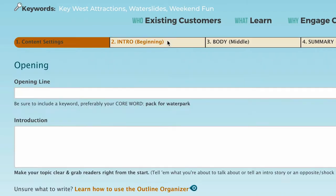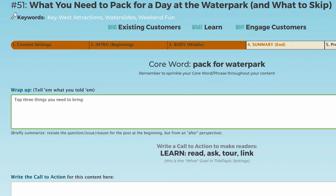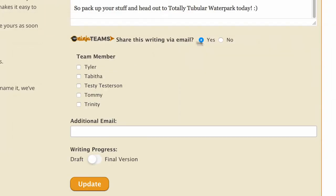SEO tips, writing hints, and fill-in-the-blank templates help you create a killer optimized post, regardless of your writing experience. Smooth it out, fill it in, and even post via email in the writing window.